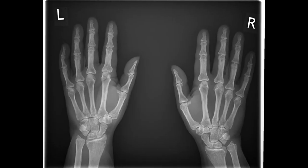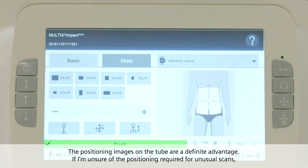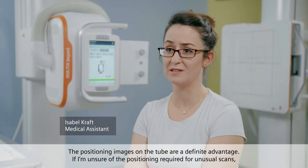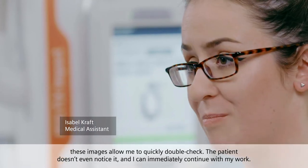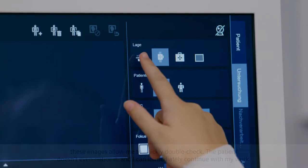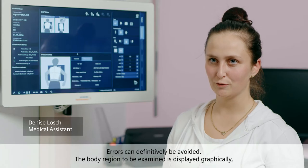The positioning images on the tube are a definite advantage. If I'm unsure of the positioning required for unusual scans, these images allow me to quickly double check. The patient doesn't even notice it and I can immediately continue with my work. Errors can definitively be avoided.